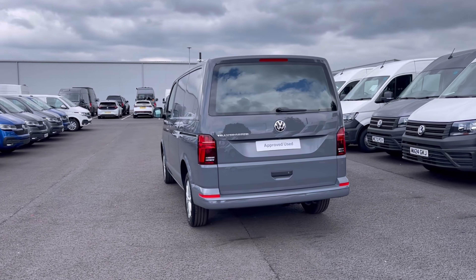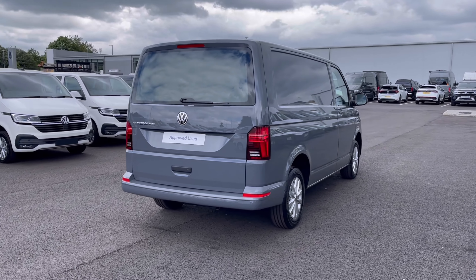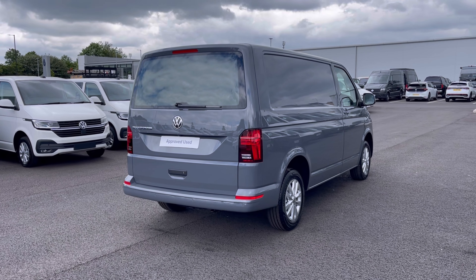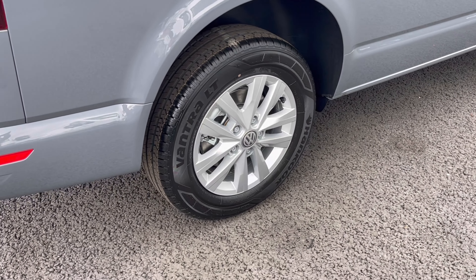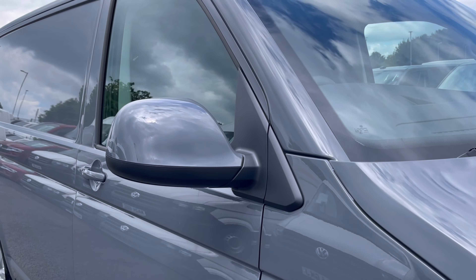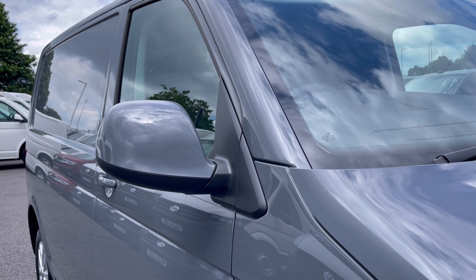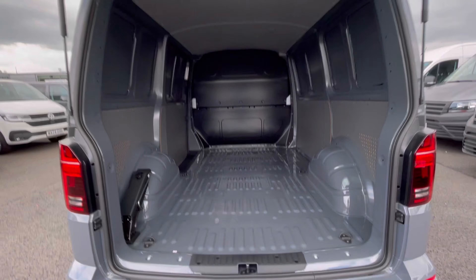It comes painted in the stunning pure grey finish which looks absolutely fantastic with the VW badge detailing at the front and rear of the vehicle. The wheels complement the exterior finish very well and give a very stylish look to the van. To minimize the risk of damage, the power folding wing mirrors do fold in when locked.